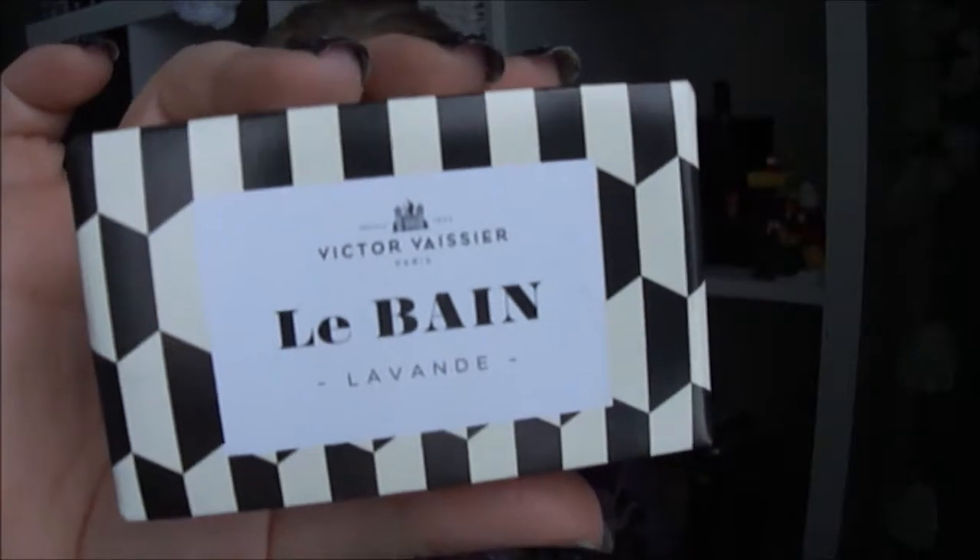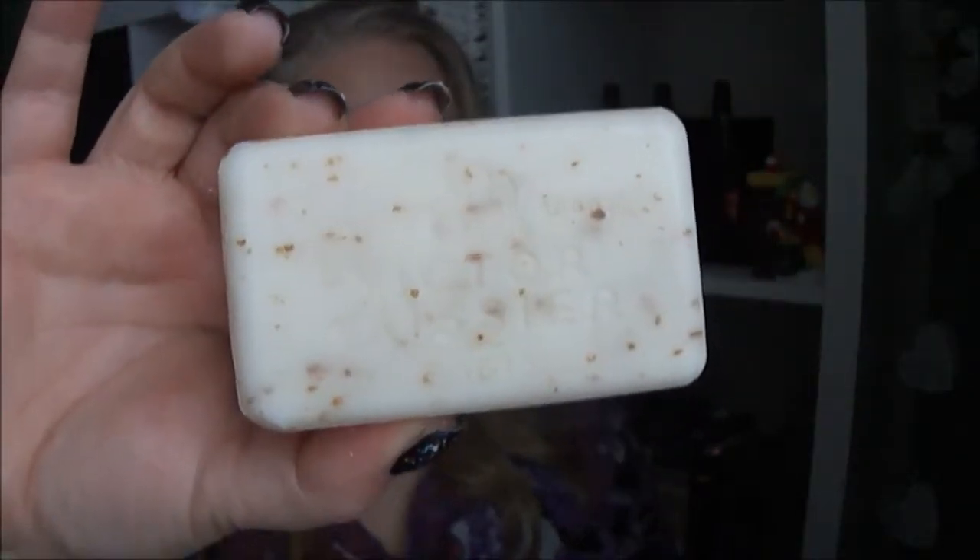Then there is a soap — I think it's lavender. Let's see how it looks on the inside. It smells very nice, looks like this. This is having the whole package smell like this — before I opened it, you could feel the whole box smelling like this one. So I felt like there was something scented in there.